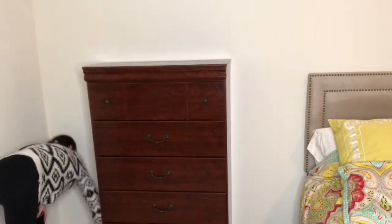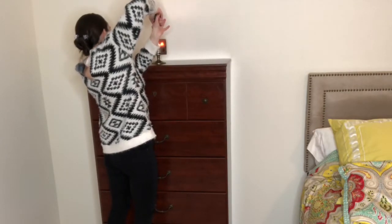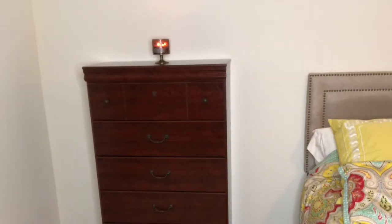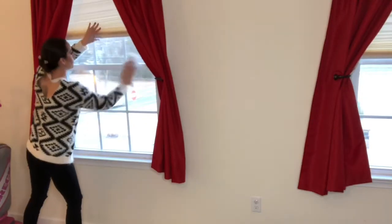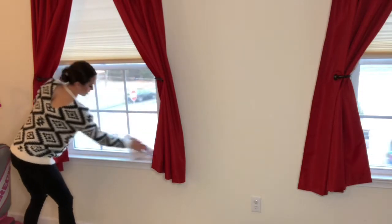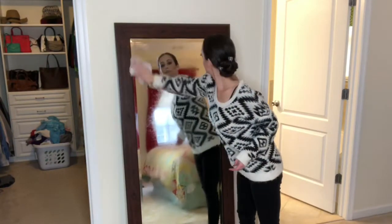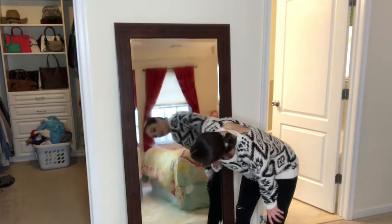I always like to light an aromatherapy candle — this one is vanilla and patchouli by Bath & Body Works. Moving on to cleaning the windows, I am using pure white distilled vinegar, and I'm also using that same vinegar to clean the mirror.